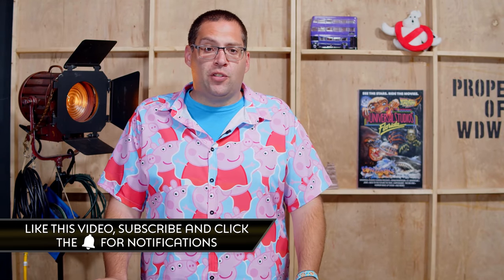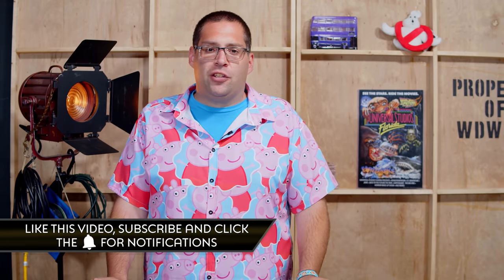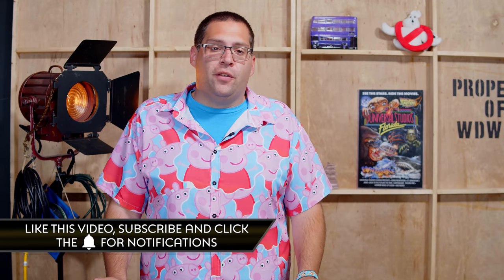For more information on these stories and more, head on over to UniversalParksNewsToday.com. If you're enjoying the show, be sure to like this video, subscribe to Universal Parks News Today on YouTube, and click the bell for notifications — make sure to hit 'select all notifications' so you never miss an episode. For UPnT, this is Tom Corliss saying the future is whatever you make it, so make it a good one.